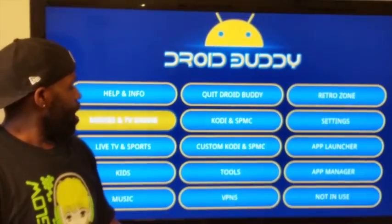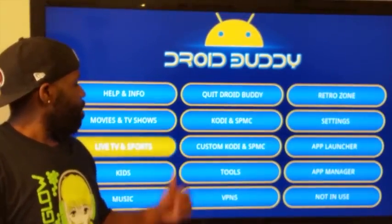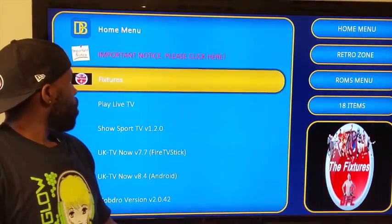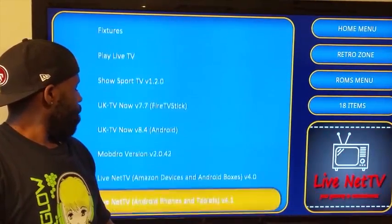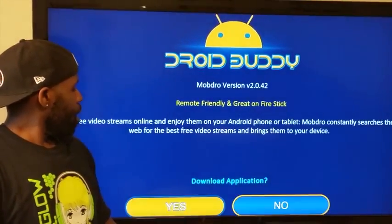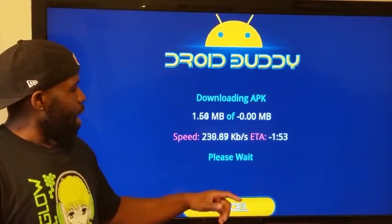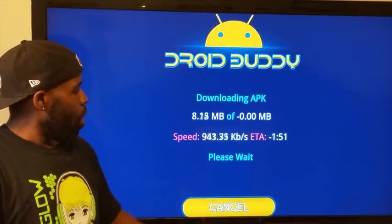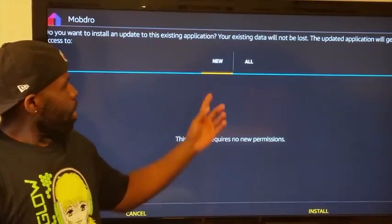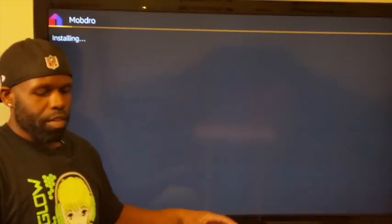Come on back and go to Live TV and Sports. We're gonna hook you up with some MobDro action — come right here to MobDro and give it a click. Click Yes to download, it downloads the APK and goes through the process. Once it's done, click OK, then Install, give it a second, and your app is installed.